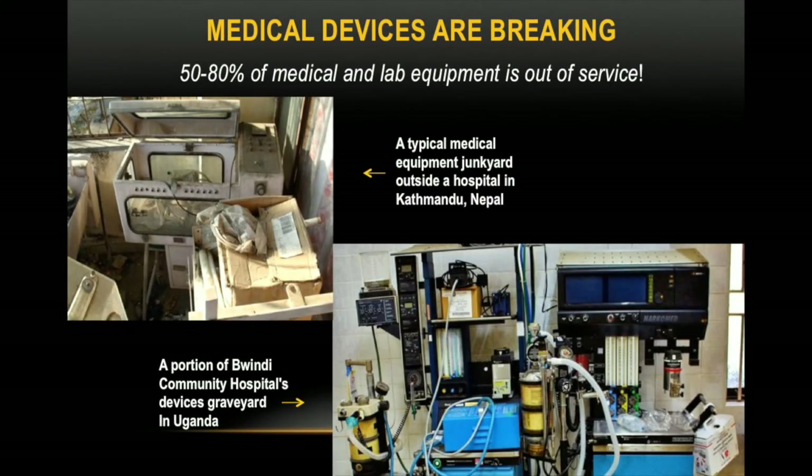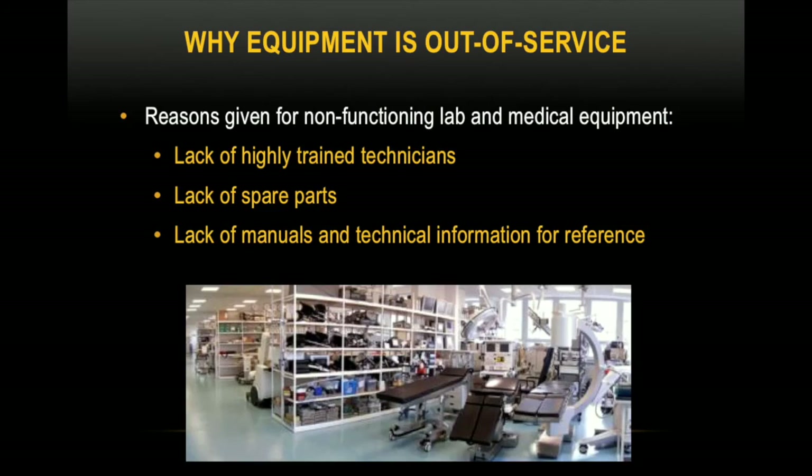50-80% of medical and laboratory equipment is out of service. Medical devices in the developing world are breaking faster than they are being repaired. Several clinics and hospitals are left with medical device graveyards. For older equipment, there's often no preventative maintenance or repair information available, and when it is available, it's not always in a language spoken by the technician.